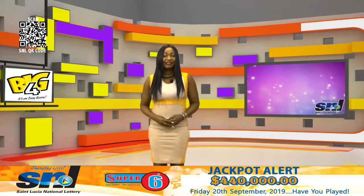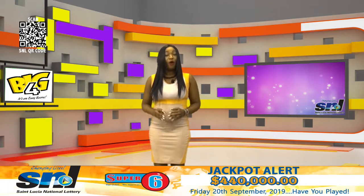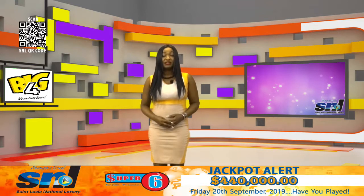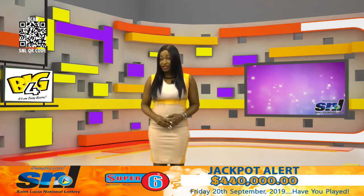SNL is coming to you tomorrow, Saturday, from 9 a.m. to 2 p.m. on the waterfront. Come enjoy buy one, get one free on $3 and $5 instant scratch cards. Purchase 3 Super 6 tickets or spend $20 on a scratch card for a chance to enter the cash machine every hour.